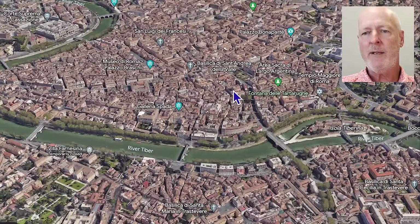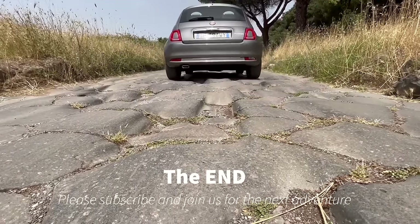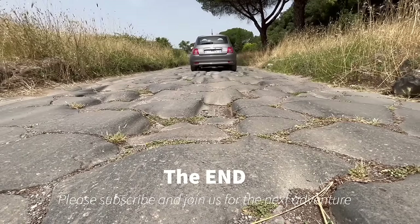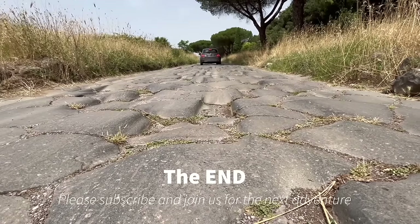Let me know what you think. I hope you enjoy your trip to Rome. Thank you very much and bye-bye.